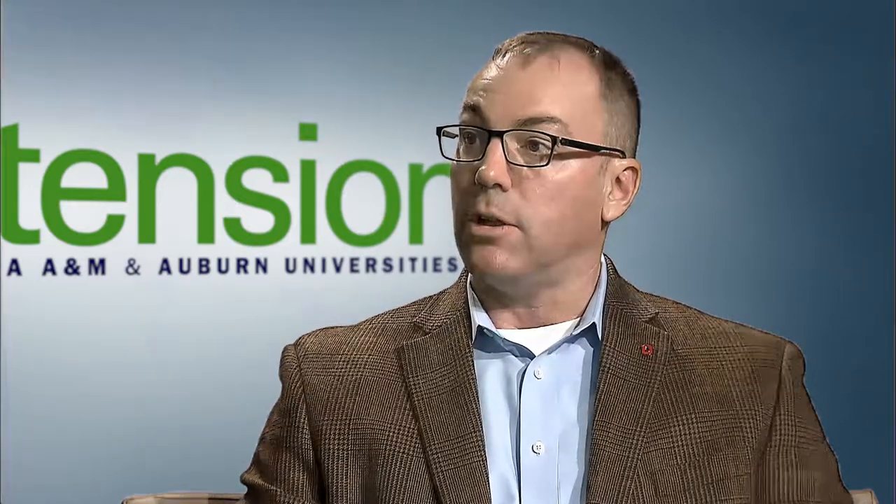To give a tangible example, GPS guidance on average gives you a 10% overlap reduction. In the old days we used to run a little overlap just to ensure coverage, but at times that got pretty dangerous — 12 to 15% overlap. With guidance, we can get that down to almost 1 to 2% consistently. That's money you keep in your pocket. Looking around the United States, the majority of sprayers, especially the large ones, are already running GPS — so that's largely done.